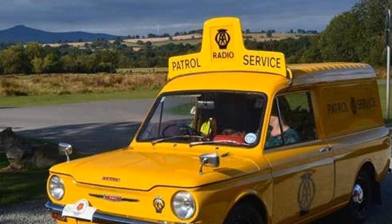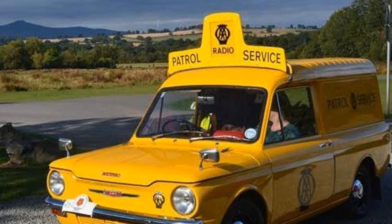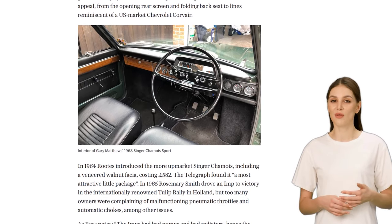Despite these setbacks, Roots continued to develop the Imp, introducing new versions like the Singer Chamois and the Sunbeam Stiletto.